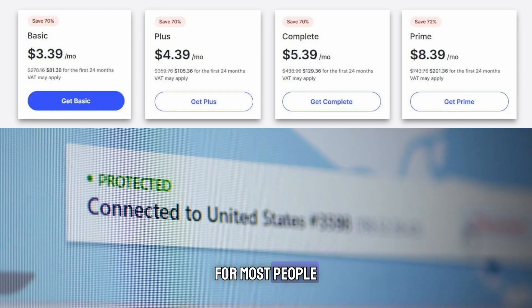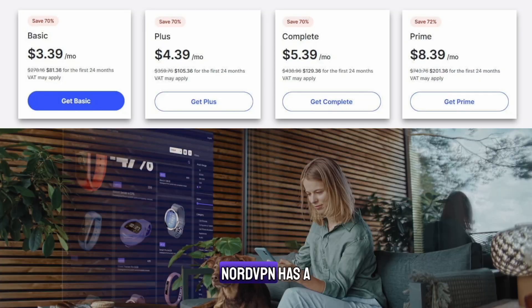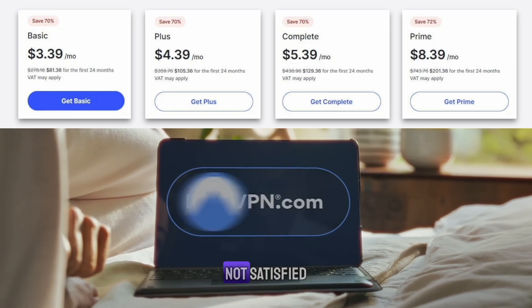For most people, the plus plan will be the most ideal package. If you're unsure, NordVPN has a 30-day money-back guarantee. You can test it out risk-free and get a full refund if you're not satisfied.